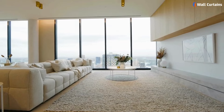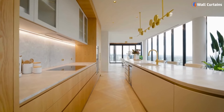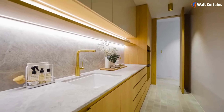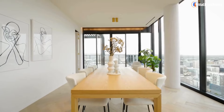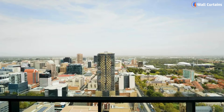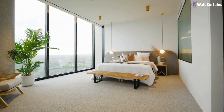Hey everyone, welcome back to our channel. Today, we're tackling a topic that can make or break your home's decor: common interior design mistakes and how to fix them. Stick around, because by the end of this video, you'll be equipped with the knowledge to transform your space from drab to fab. Let's dive in.